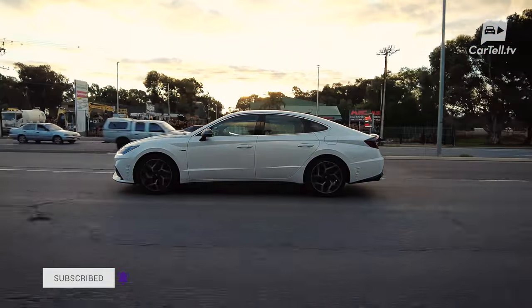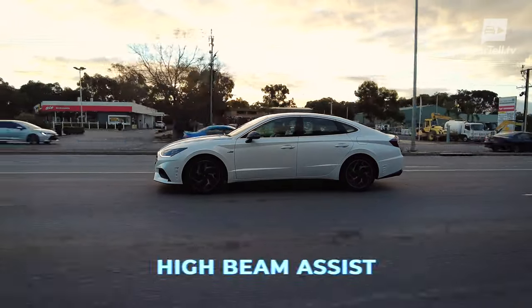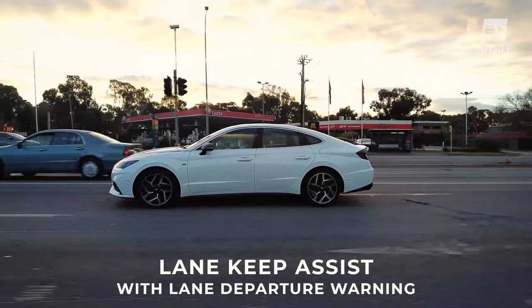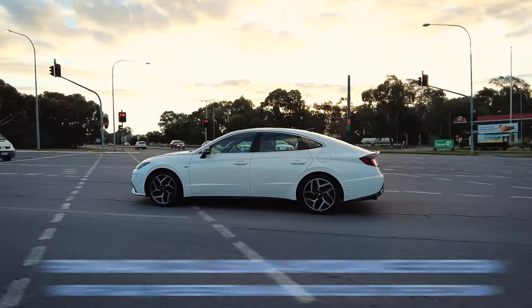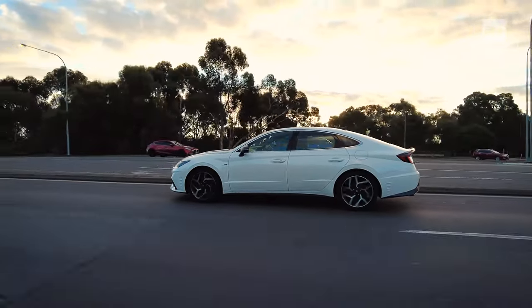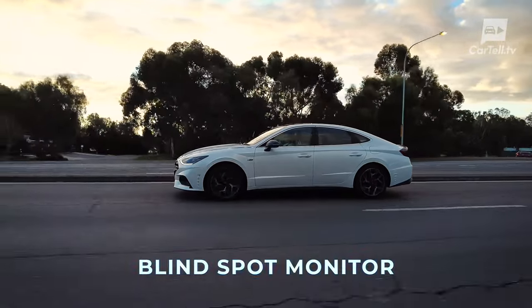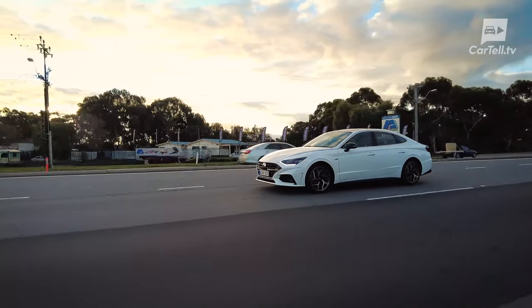The Sonata is a safe car. It comes standard with SmartSense, which includes blind spot collision avoidance, high beam assist, rear cross traffic alert, driver attention warning, lane keep assist with lane departure warning, lane following assist, safe exit assist, forward collision avoidance system with car, pedestrian and cyclist detection, as well as junction turning assist, smart cruise control with stop and go, blind spot monitor, surround view monitor with parking guidance, electric parking brake, auto hold, and more.